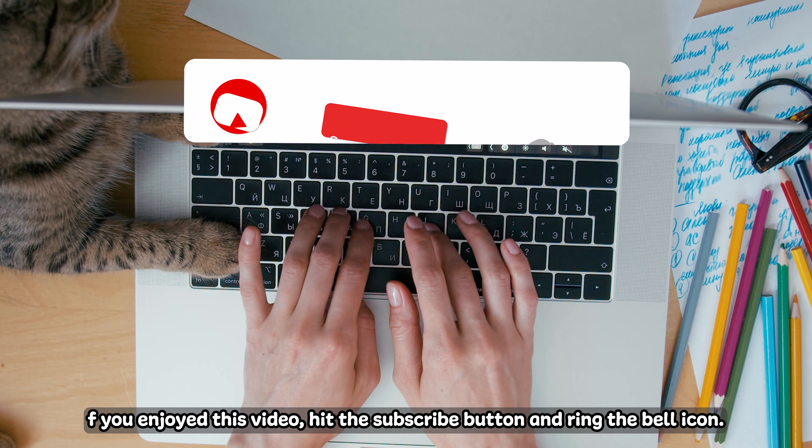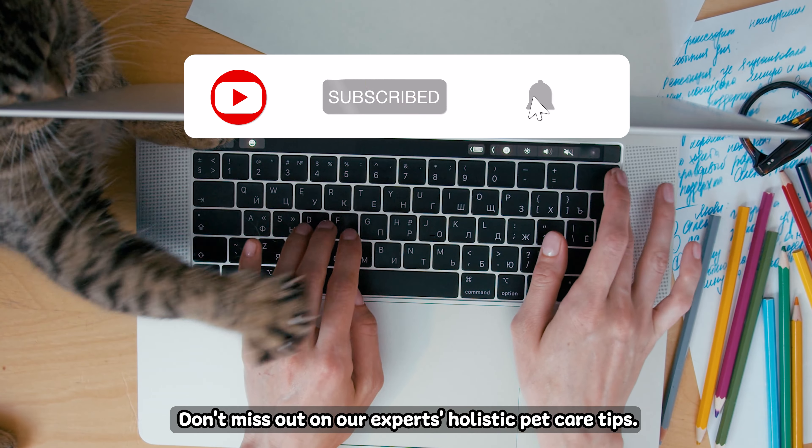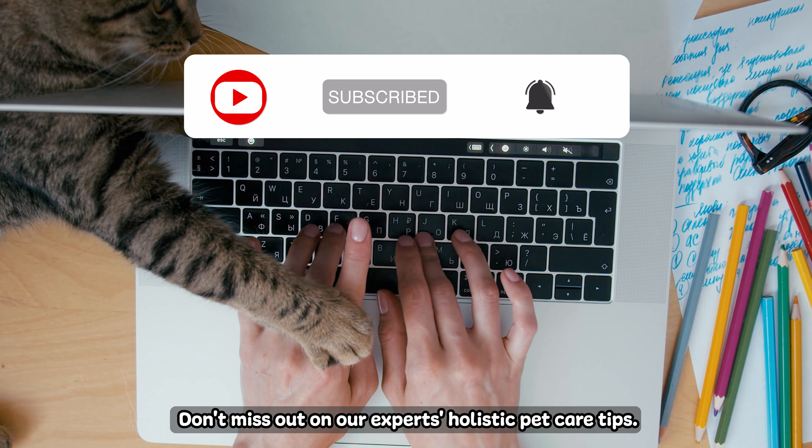And there you have it — five things you didn't know about the American Bobtail cat. If you enjoyed this video, hit the subscribe button and ring the bell icon. Don't miss out on our experts' holistic pet care tips. We're here to help — until next time!